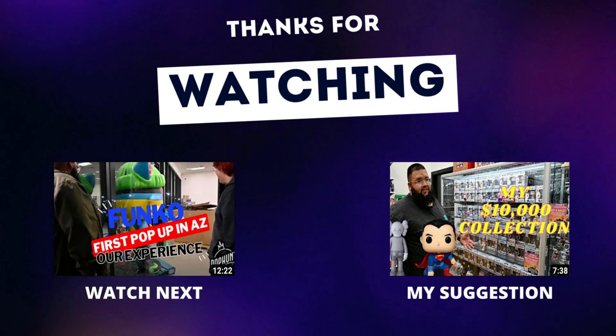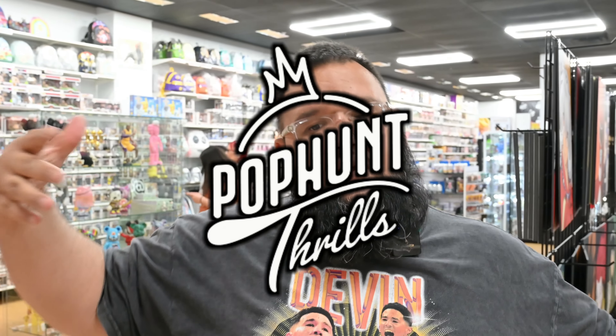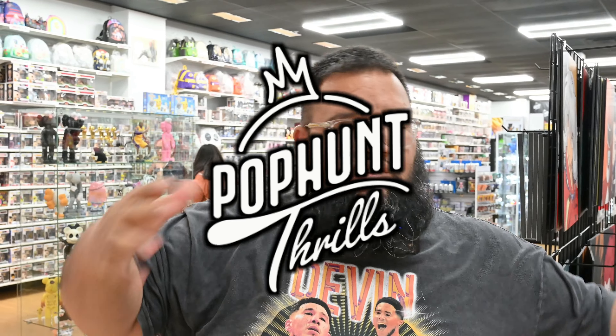Welcome back to the channel — we're here at Pop Hunt Thrills. If you didn't know, we own a Funko shop and we want to showcase the store and give you guys a tour. When people come in they ask me all the time, 'Is this all your collection?' Yes, it's mine, but it's also for you guys, so let's check it out.